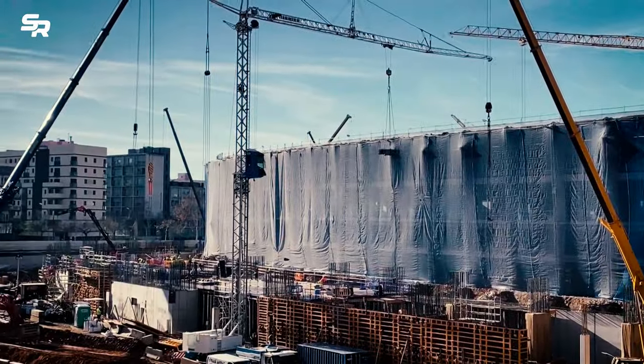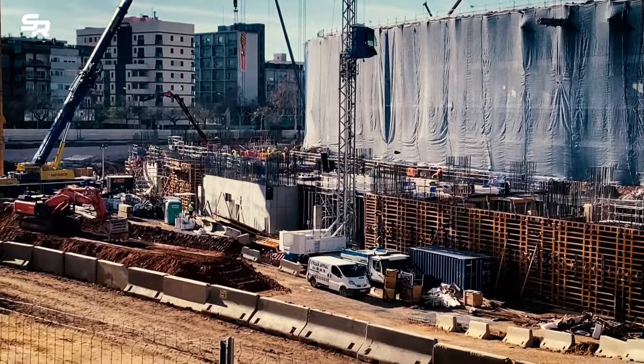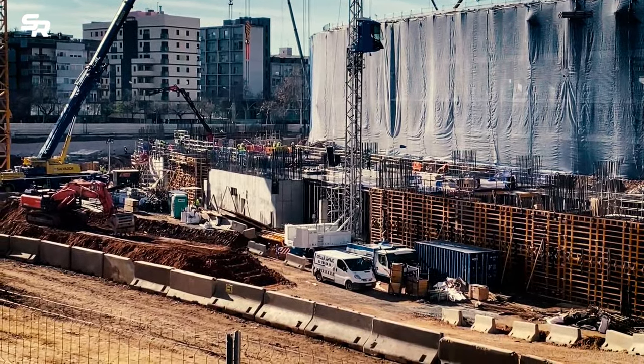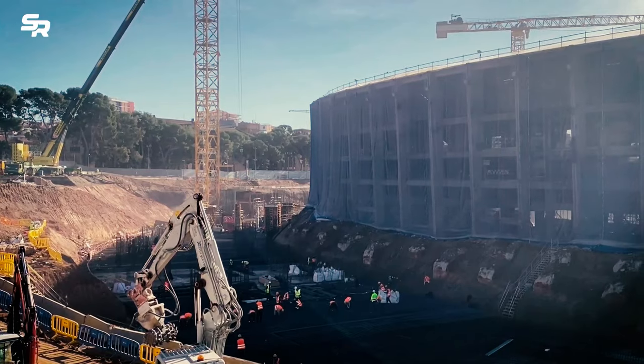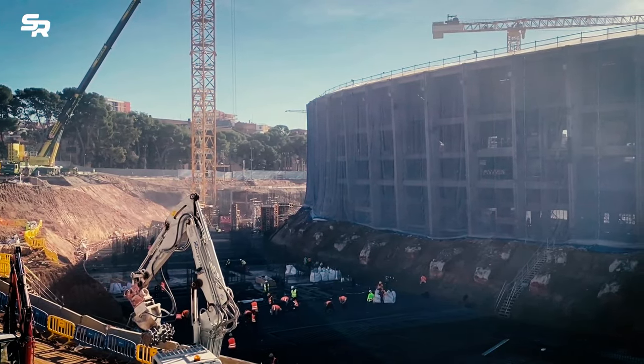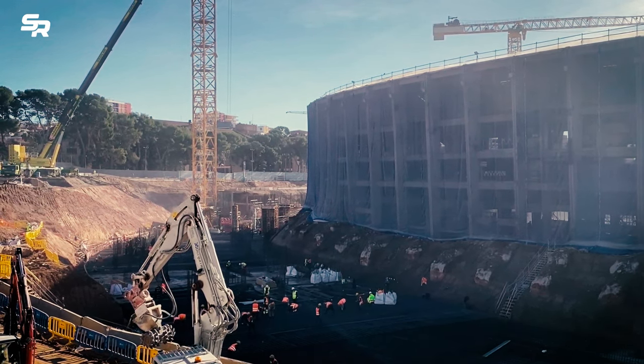The steel is transported to an external company that specialises in the recycling process, after which it is brought back to Spotify Camp Nou, with a minimum percentage of recycled material of 97%, where it forms part of the reinforced concrete and the new structure of the future stadium.